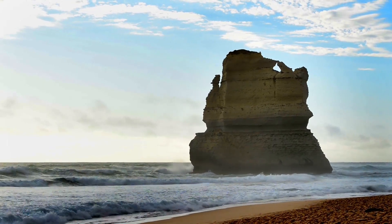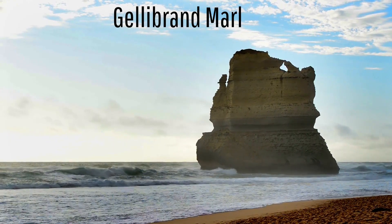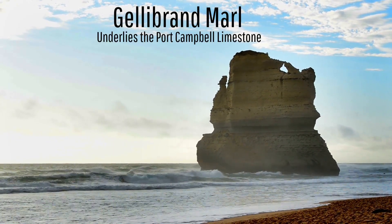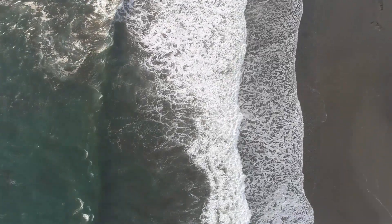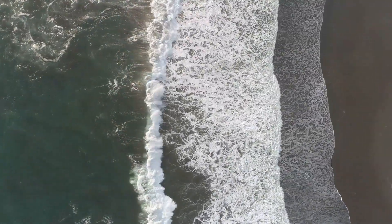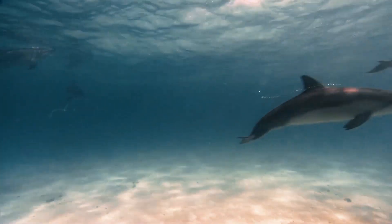This limestone unit is underlain by a more salty and muddy rock type known as the Jellybrand Marl, which when combined present a story about the last 15 million years at this very location. Approximately 15 million years ago, what is now the site of the Twelve Apostles was the site of a greatly expanded ocean which reached several kilometers inland from its modern appearance. Sea levels at the time were unusually high, being about 30 meters above modern levels.